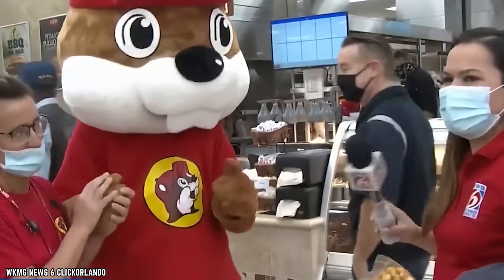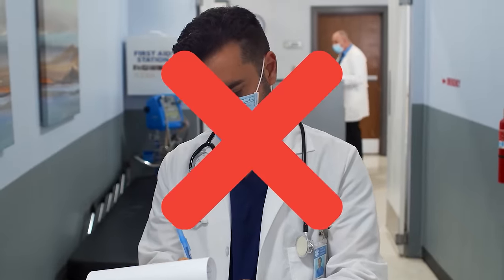From behind the wheel of your car, a Bucky's fruit cup a day keeps the doctor away — at least that's what Bucky says, but he's not a medical professional, he's a beaver.